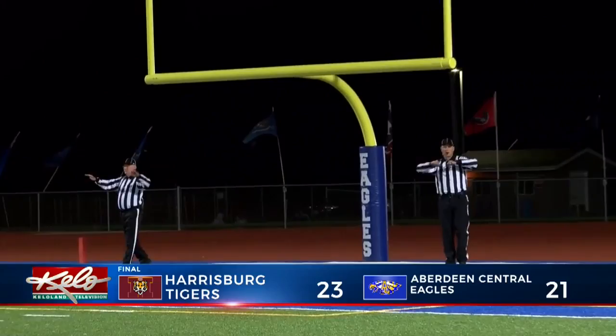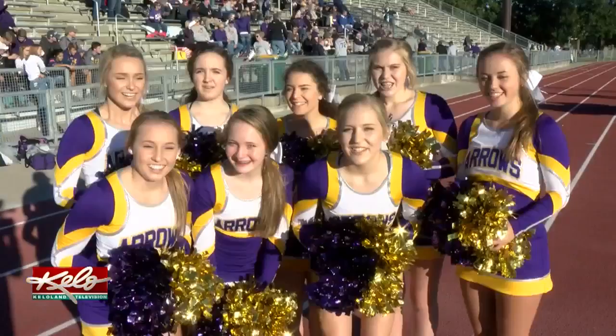Good ball game there. A pair of 3-1 teams met in Brookings as the Bobcats hosted Pierre — we'll have the highlights next. We'll be right back.